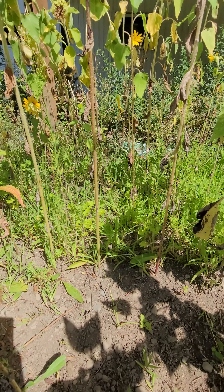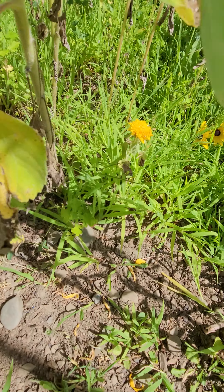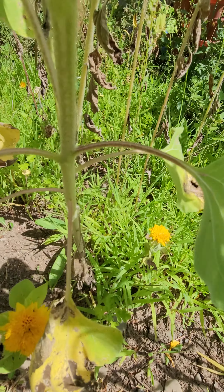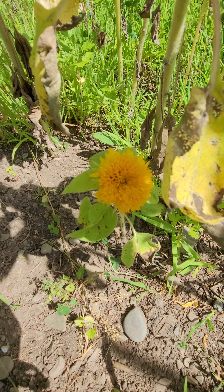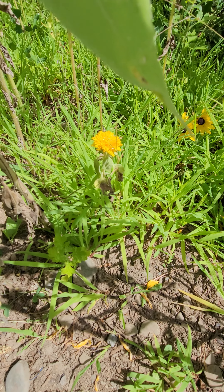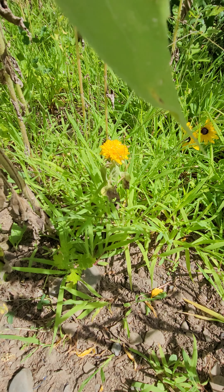Everything in our area has been stunted pretty much. These are the teddy bear sunflowers — they're supposed to be five feet tall, but they are less than a foot tall. They are still gorgeous. Tiny and cute. Just very tiny.